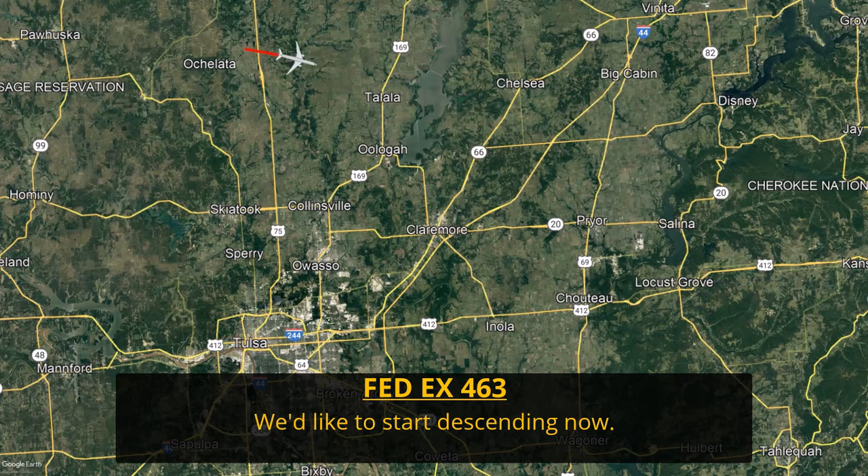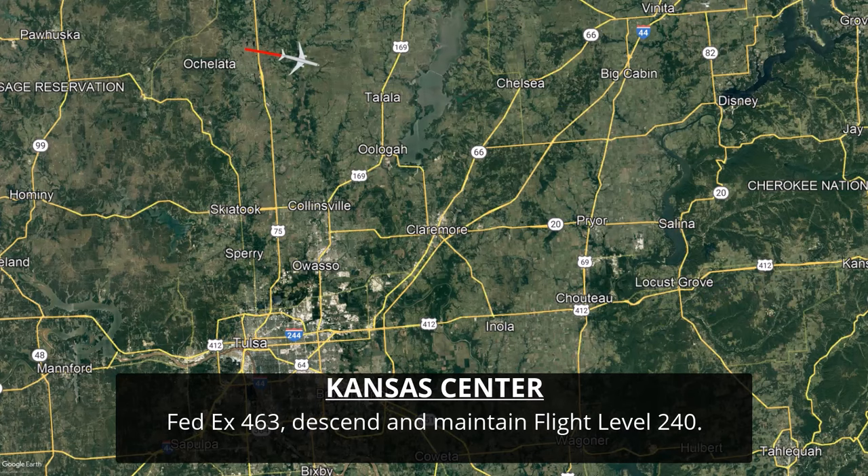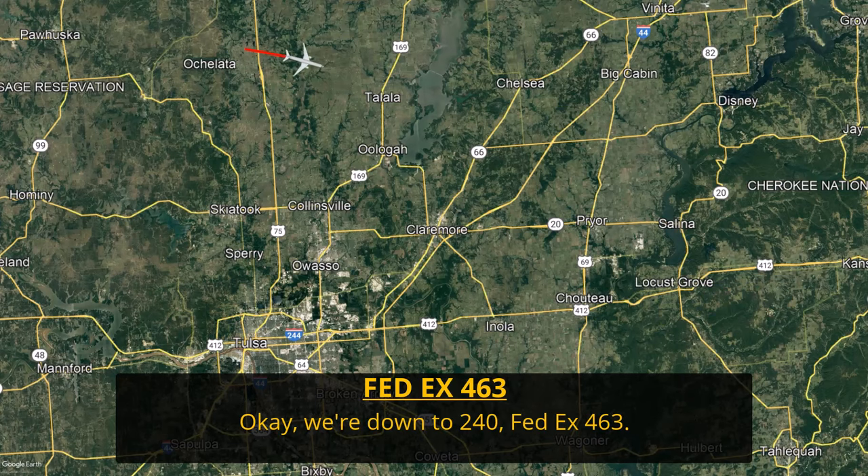[Pilot]: I'd like to start descending now. [ATC]: Down to 240, FedEx 463. You're starting to hear urgency in the pilot's voice as they want to start their descent now, and the controller clears them down to flight level 240, which is 24,000 feet. This is one of those emergencies that instructors love to give pilots in the simulator, because it challenges the pilot to prioritize handling a cargo fire versus flying the aircraft and getting on the ground as quickly as possible.